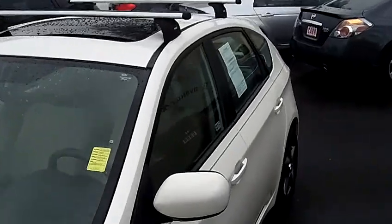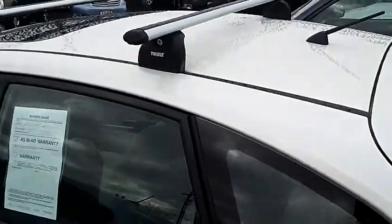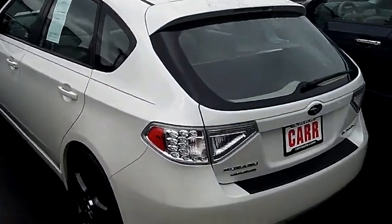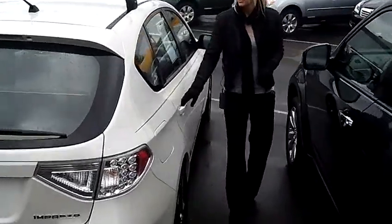The stock number for this vehicle is S120235A. This is a four-cylinder, 2.5-liter, automatic four-speed with overdrive and sport shift. Has a moonroof, roof rack, and rear spoiler.